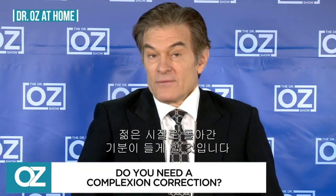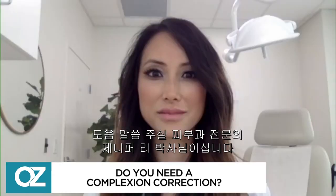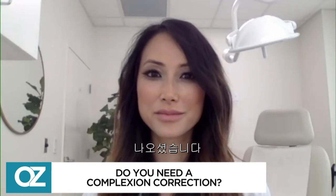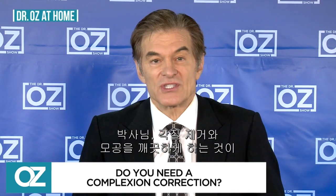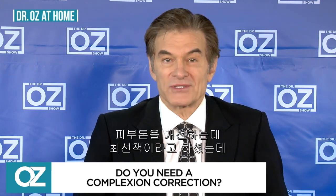Is it a dull version of your former self? Today, something new for your skincare routine to help brighten your complexion and feel more like your old self. Joining us via Zoom on behalf of my trusted sponsorship partner, USANA Health Sciences, is dermatologist Dr. Jennifer Lee. Dr. Lee, you say exfoliating the skin and purifying the pores are key steps to improving your complexion. How so?